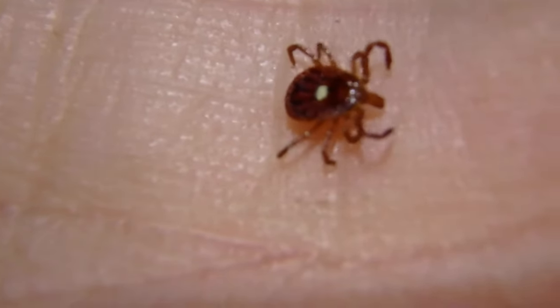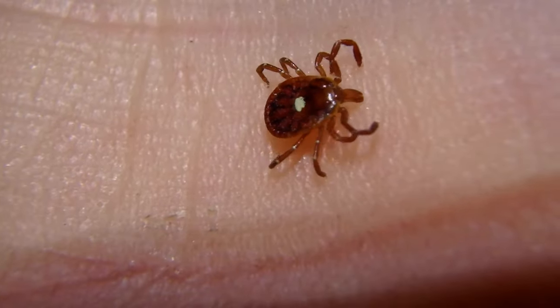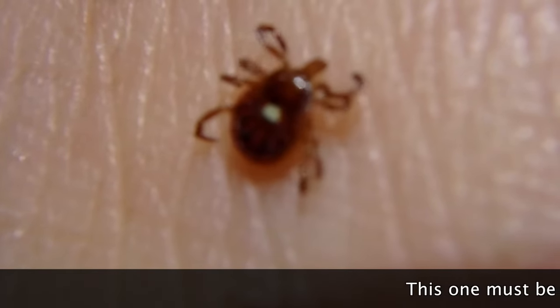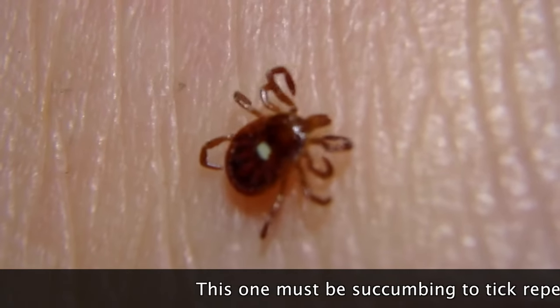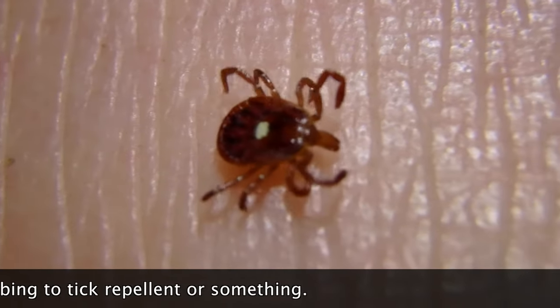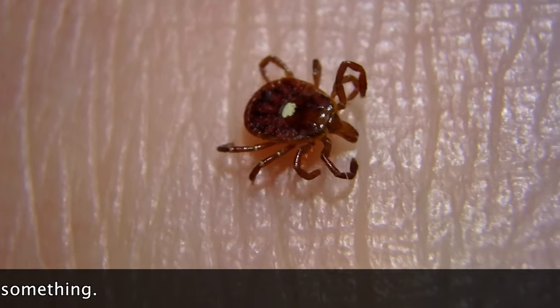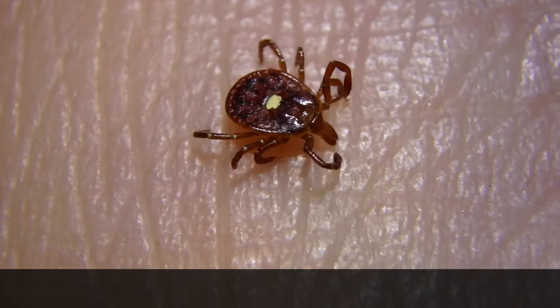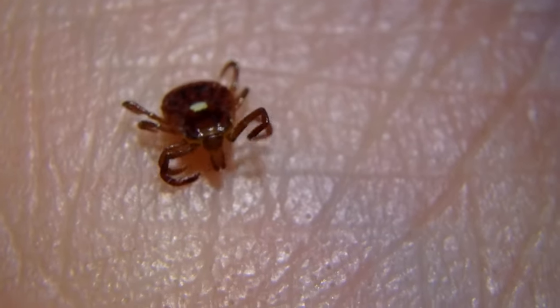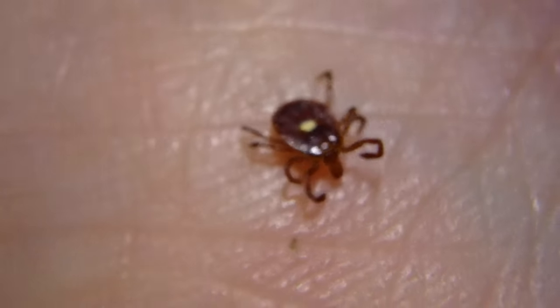So here we have a lone star tick. They're large like dog ticks, so they're easier to find, at least the adults. I really like that spot in the middle — it's kind of striking. However, lone star ticks have their own disease. Sometimes they can harbor Lyme disease, but they also affect a couple other things that are pretty nasty. So try to avoid these things — always check your body.